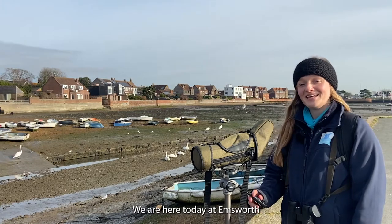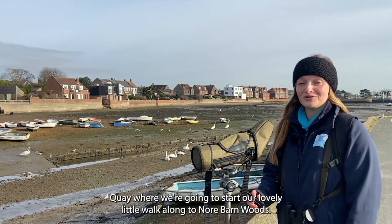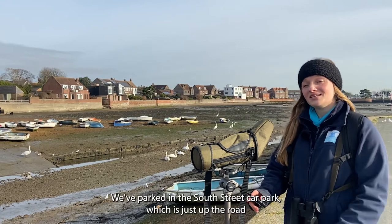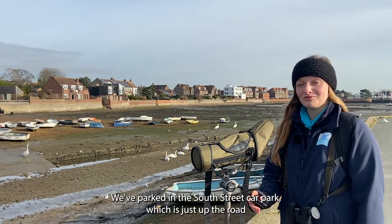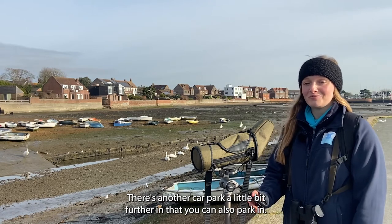Hi, I'm Ranger Lizzie. We are here today at Emsworth Quay where we're going to start our lovely little walk along to Norr Barn Woods. We've parked in the South Street car park which is just up the road a few minutes away. There's another car park a little bit further in that you can also park in.